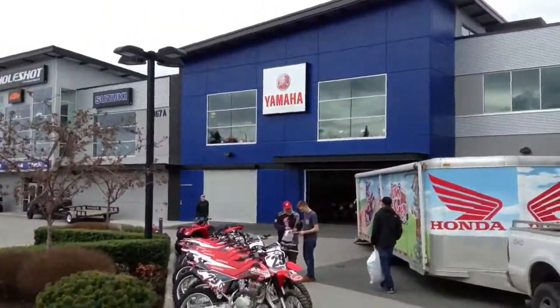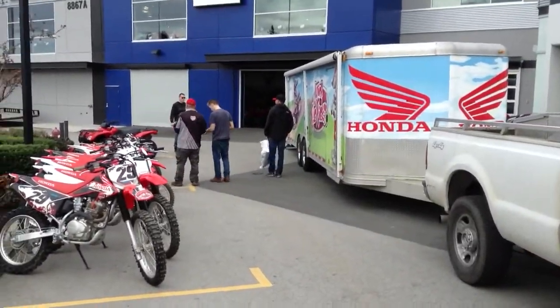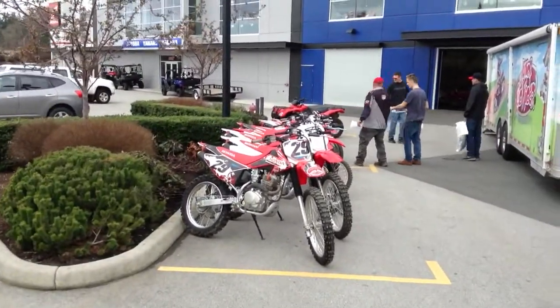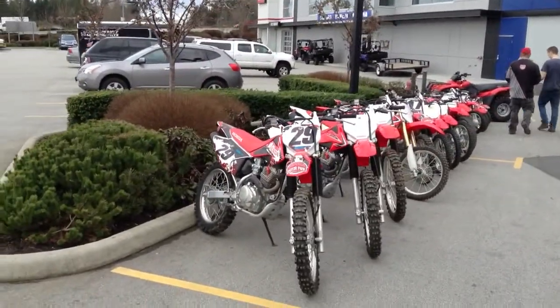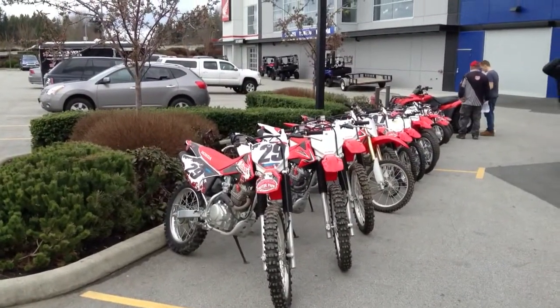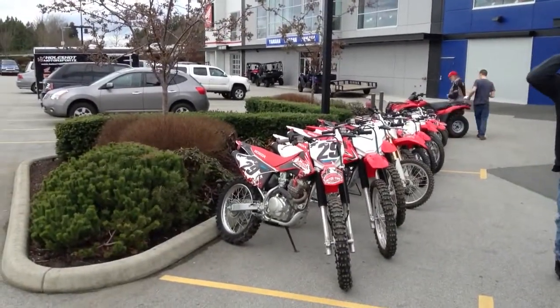Hey everybody, it's Al here from Hole Shot Motorsports in Langley, BC — that's holeshotracing.ca. Today we've got a whole bunch of really nice Honda motocross bikes from Popkum Motor Park. Each one of these bikes is a 2014, all with really, really low hours, used at Popkum very lightly by some rental riders. And they're going to be for sale here at Hole Shot.